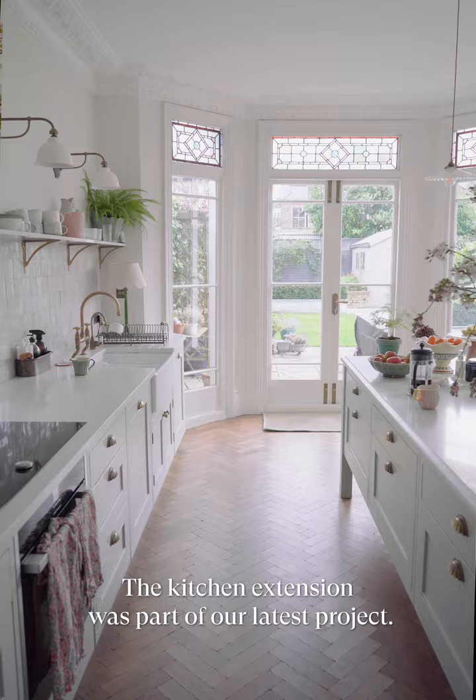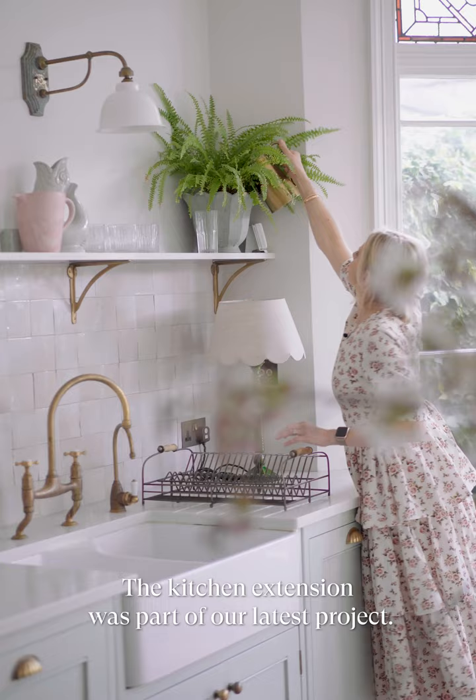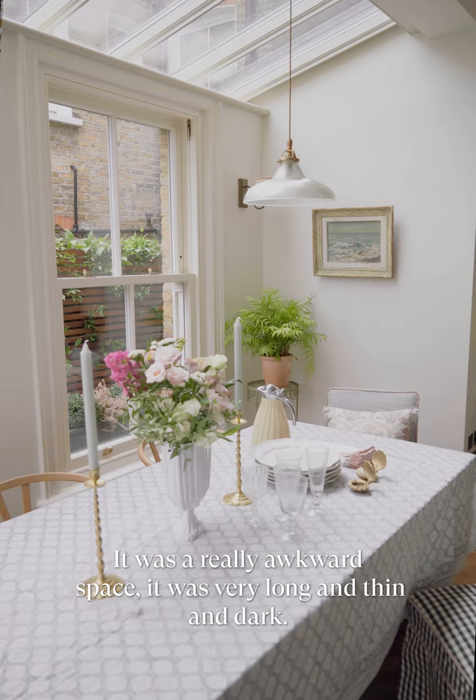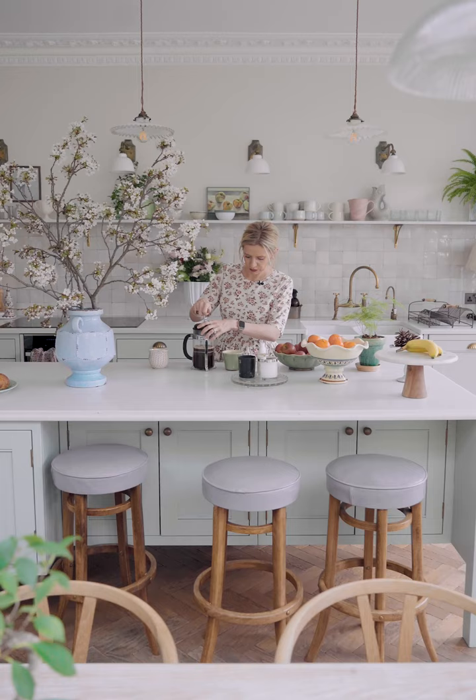We've been in the house for about five or six years. The kitchen extension was sort of our latest project. It was a really awkward space — very long and thin and dark. I just wanted to make the most beautiful, tall ceilings and open everything up.